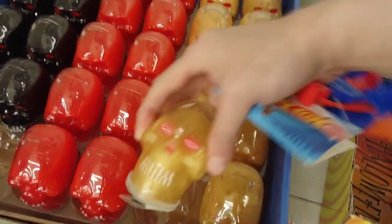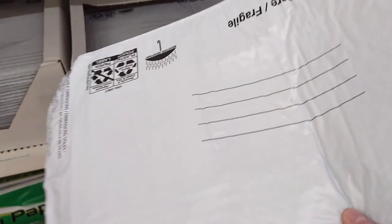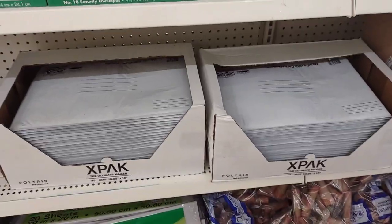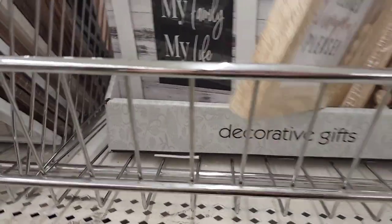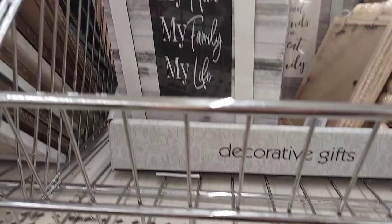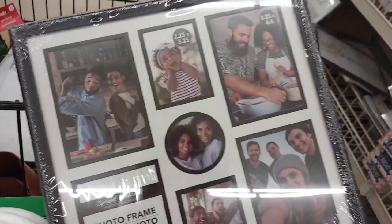I'm going to grab a couple of these because when we reach the goal for the 10 subscribers, which will be 600, I will need them and I want to make sure I have them on hand. This caught my eye. I like the wooded, beaded top. Love the collage photo frame — that is really nice. I think I'm going to get two of them because I've never seen them at my Dollar Trees.